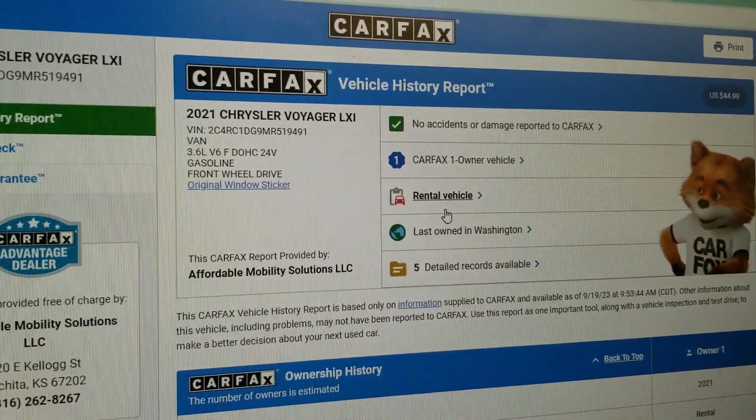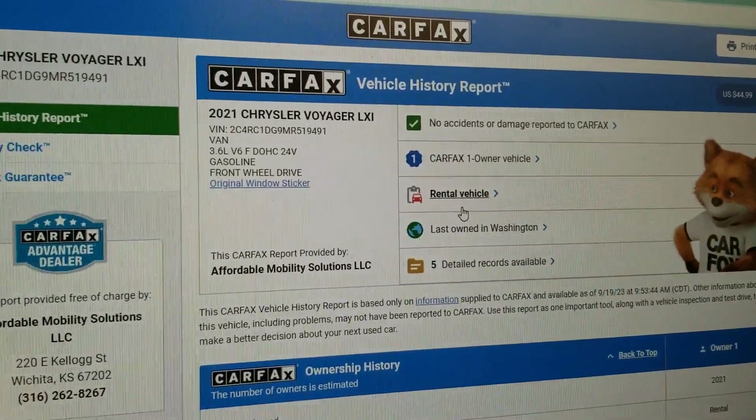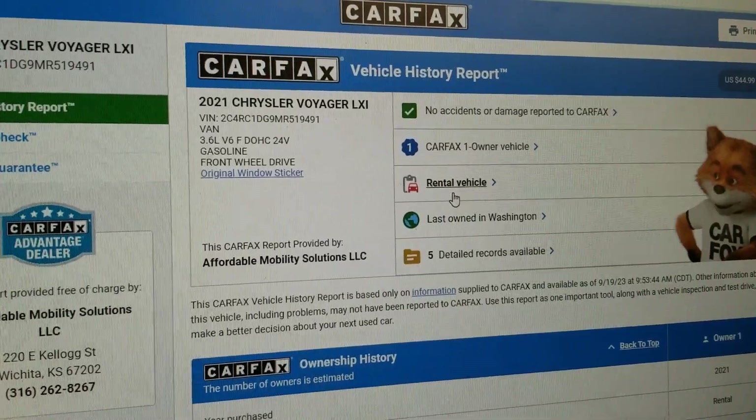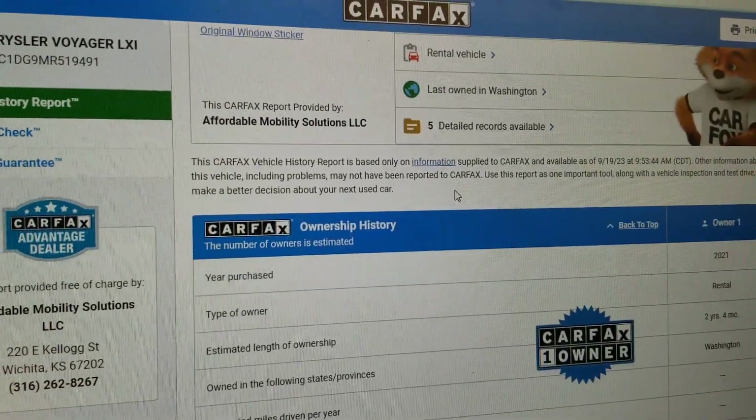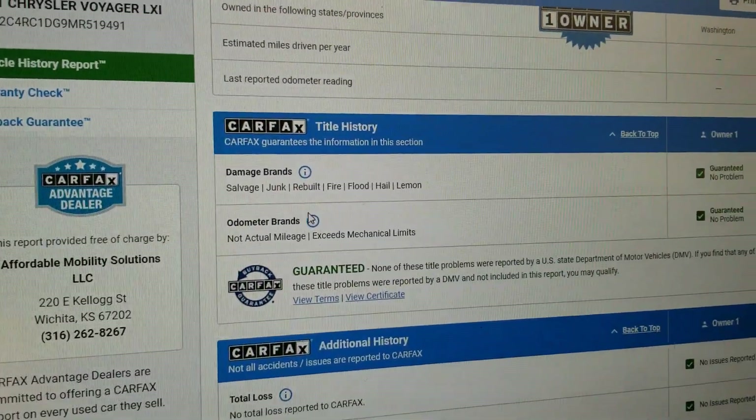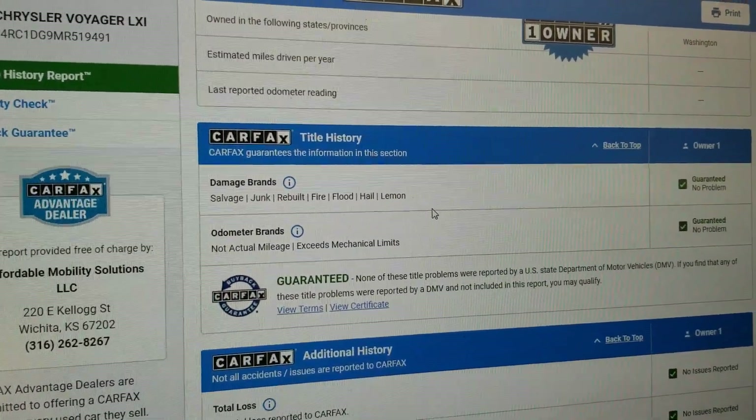A lot of people say stay away from rentals. I would agree if it's a sports car, but I actually look for those when I'm buying a mobility vehicle to convert — because that means highway miles. People rent it, take it out on vacations. That's a good thing. Carfax shows no salvage, junk, rebuilt, fire, flood, hail, or lien brands on the title.